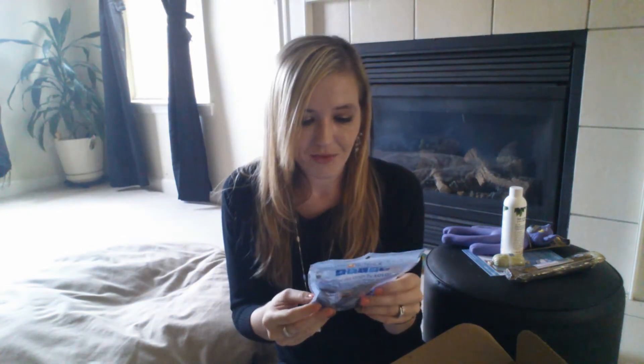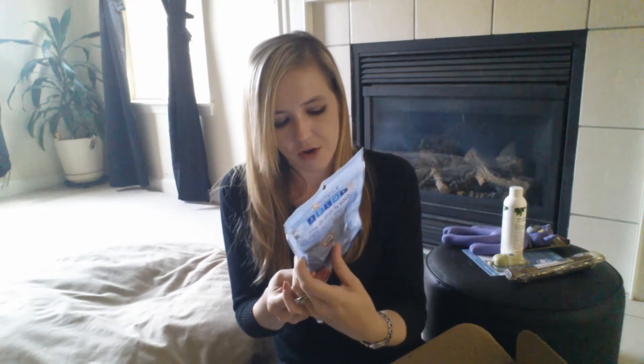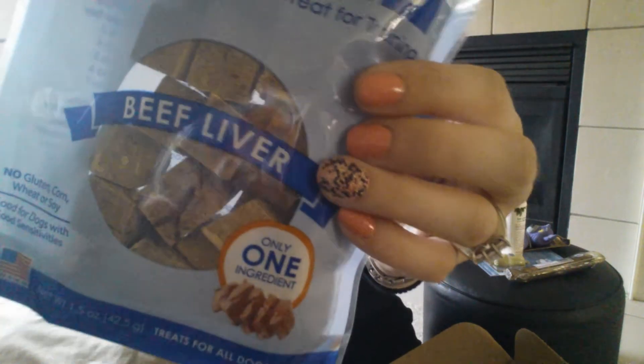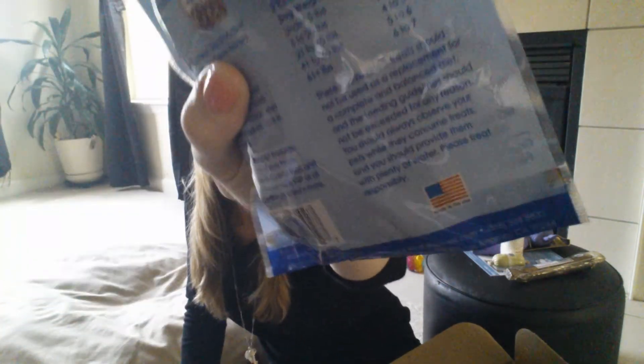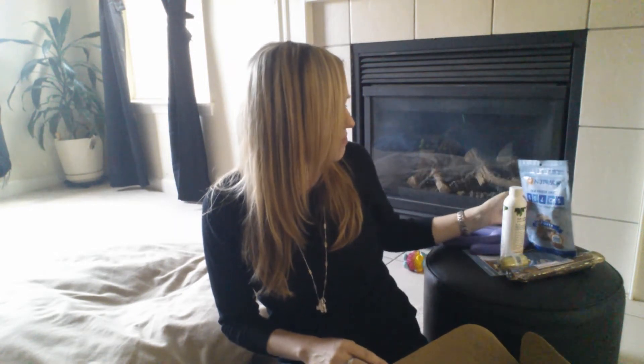Next up, we have something from Nutricia, which is a brand I really like — they make great things for dogs. This is their raw freeze-dried Solos in the beef liver flavor. No gluten, corn, wheat, or soy, and proudly made in the USA. I think we tried the Nutricia raw freeze-dried little discs before and they really, really liked those. If you haven't tried Nutricia, I really recommend it for good quality food or treats for your dog.